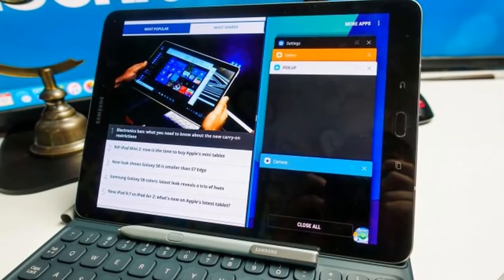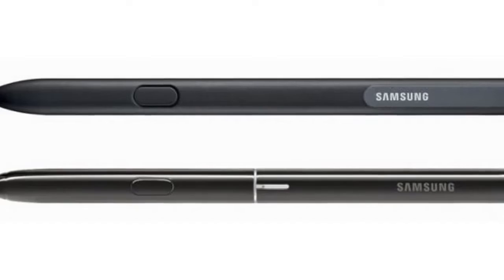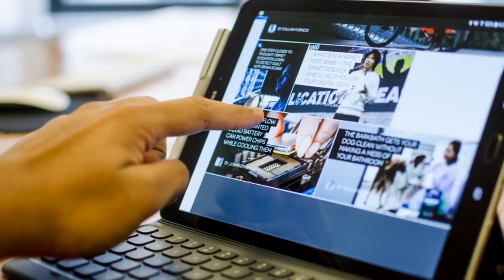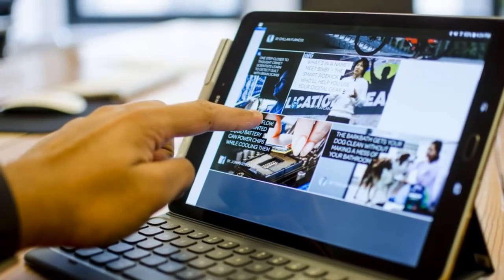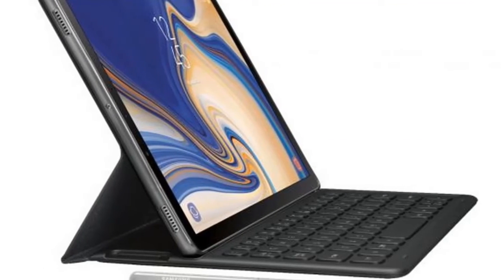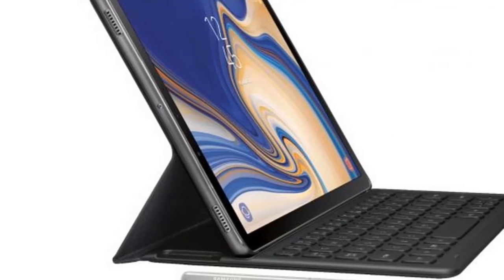The tablet is shown in black, but we've also seen shots of it in silver, and according to another source those are the two colors you'll be able to buy the Tab S4 in. The silver shots additionally show off two speaker grilles, the optional keyboard case, and the S Pen stylus, which looks glossier than the Tab S3's stylus and lacks that one's clip.